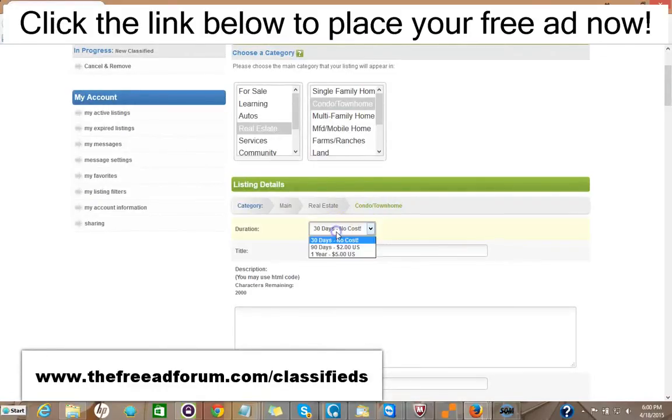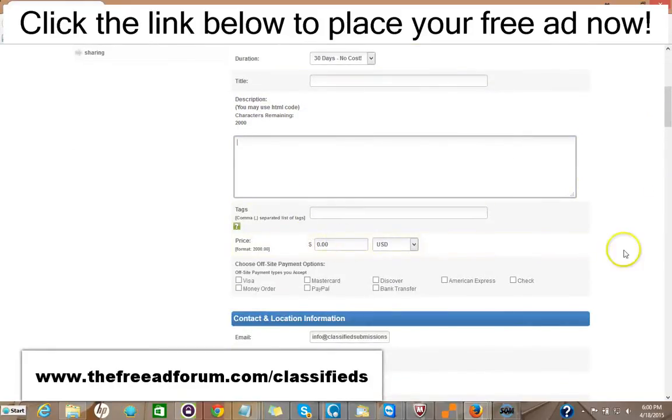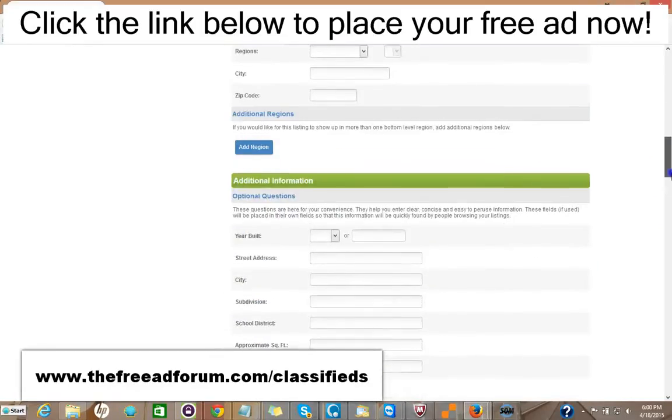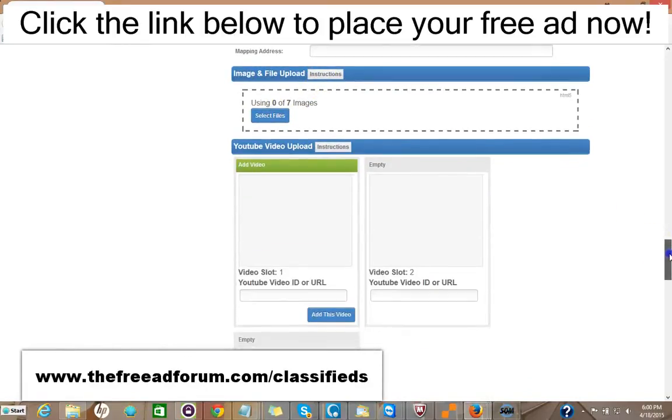You have 30 days free at no cost if you want. If you don't want to bother reposting your ad, you can pay just $2 and your ad will stay live for 90 days, or $5 and your ad will stay for an entire year. You put your title, your description, and you can add HTML to make it look very attractive. You can put the price and your methods of payment. A lot of this information is optional. You can add images — up to seven images — and three videos.